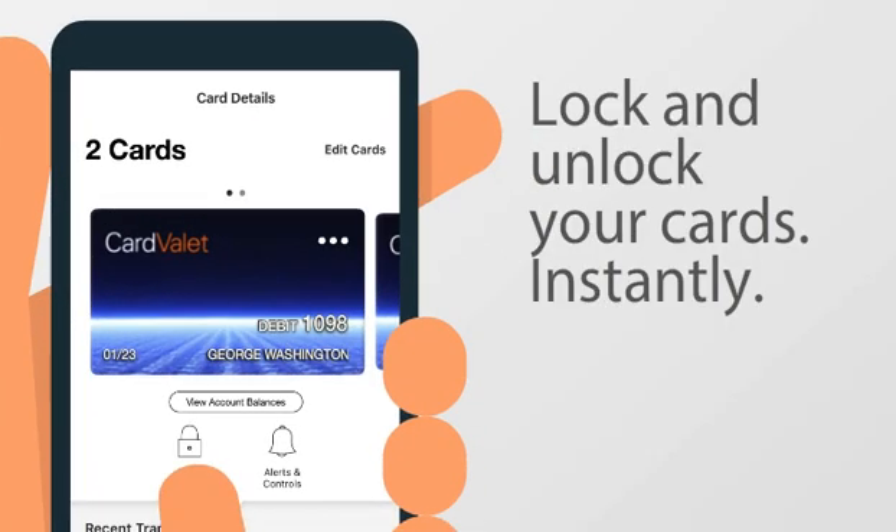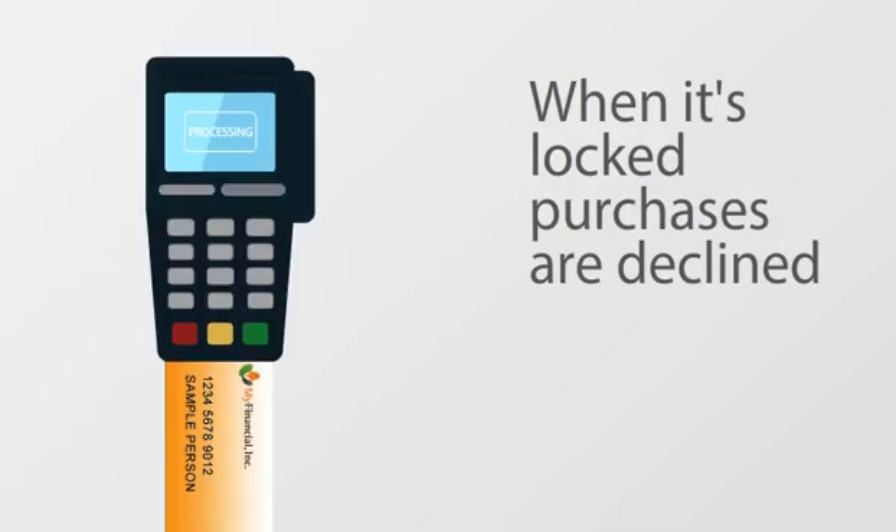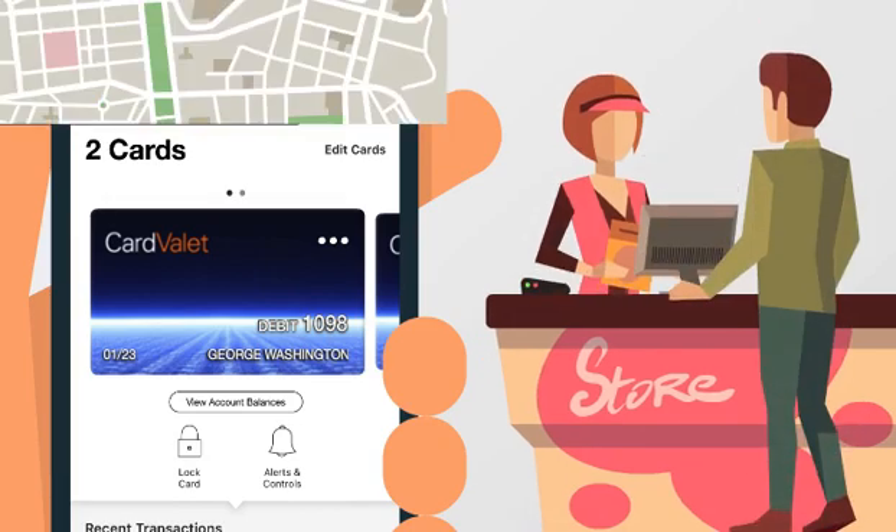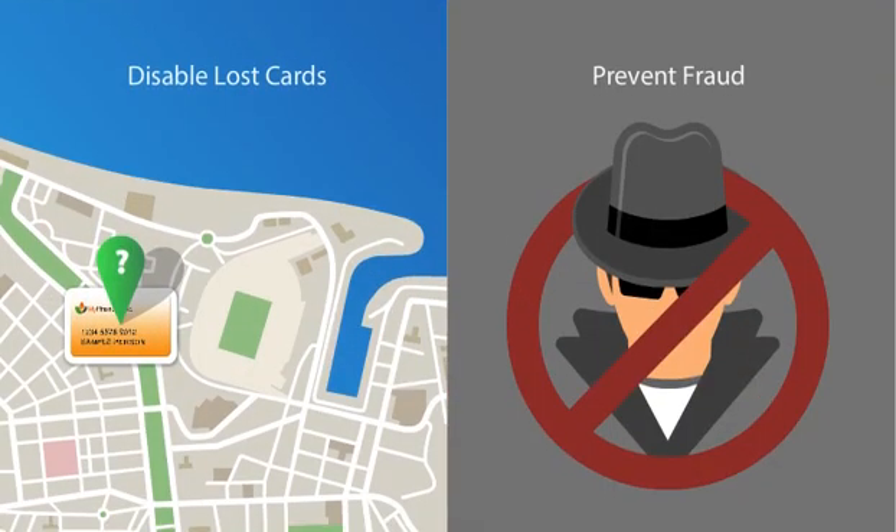You can even lock and unlock your cards. When it's locked, purchases are declined. Unlock it when you're ready to use it again. It's a great way to disable lost or stolen cards and help prevent fraudulent activity.